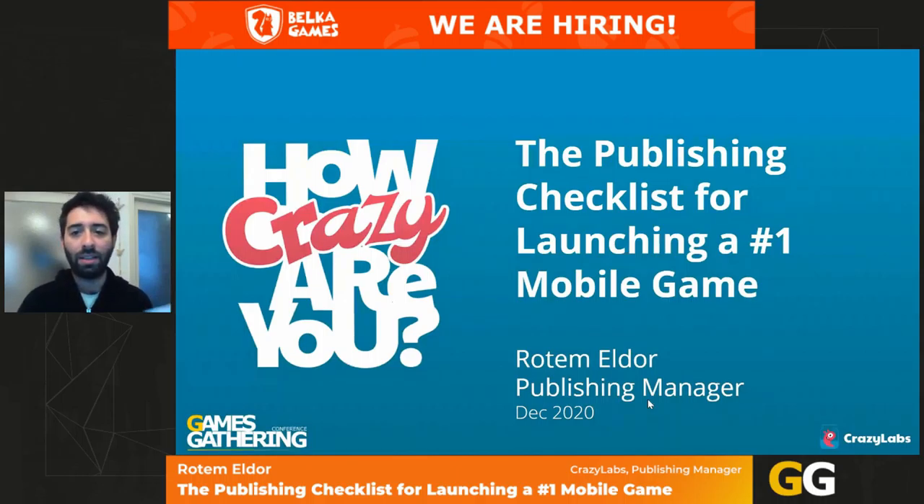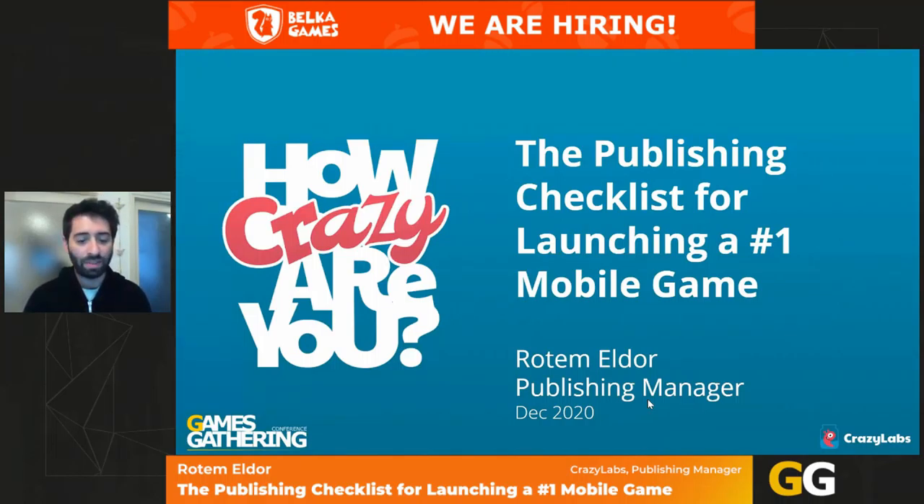This connects me to what I'm going to speak about today: the publishing checklist for launching a number one mobile game. I'm Rotem, a publishing manager at CrazyLabs. I've been in the gaming industry for around eight years and I'm a PC gamer myself. The thrill of releasing a game with more than one million downloads a day makes the job super fun.